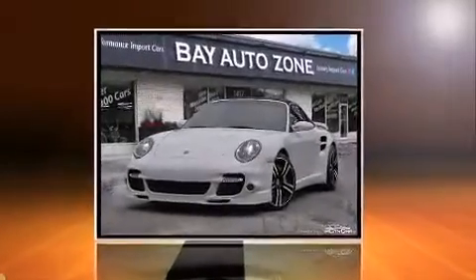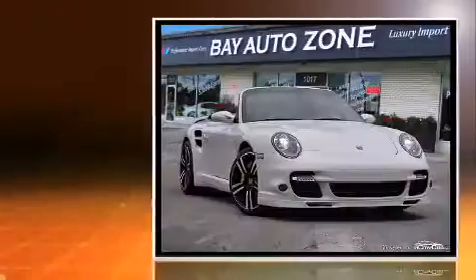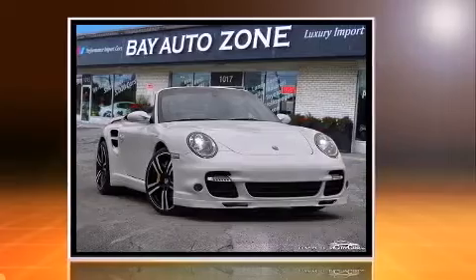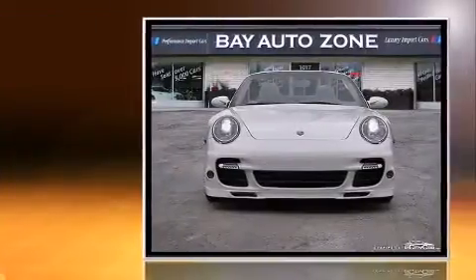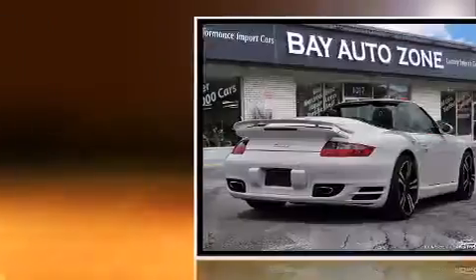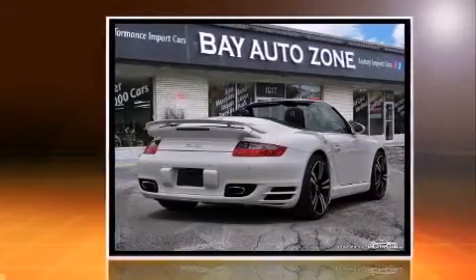Come test drive this 2009 Porsche 911. This two-door four-passenger convertible just recently passed the 30,000 kilometer mark. Porsche made sure to keep road handling and sportiness at the top of its priority list, featuring a standard transmission and all-wheel drive.